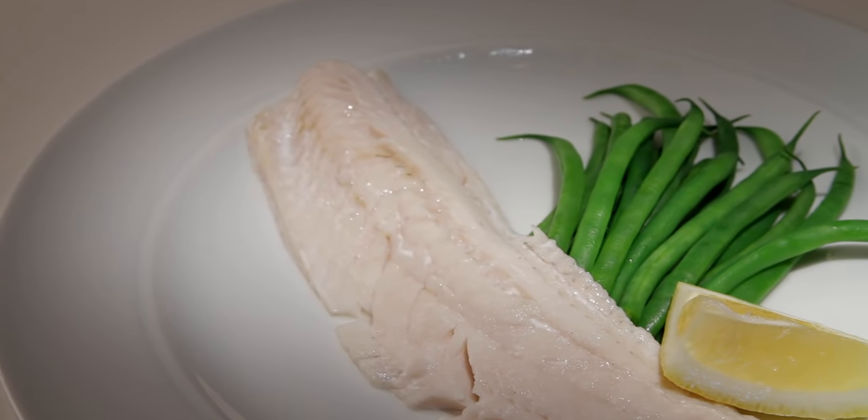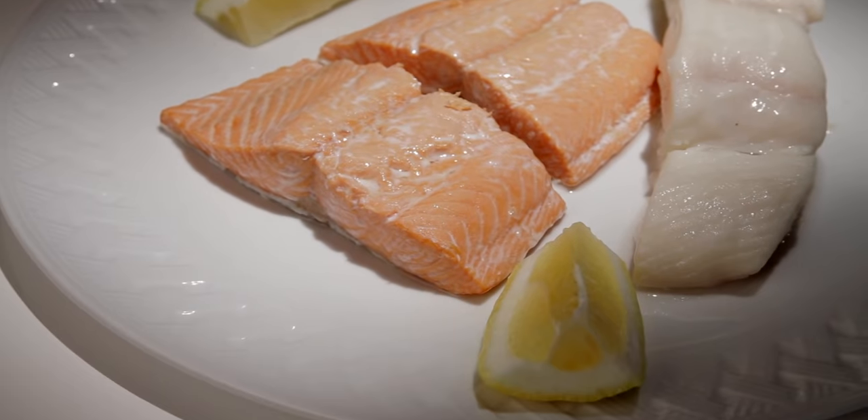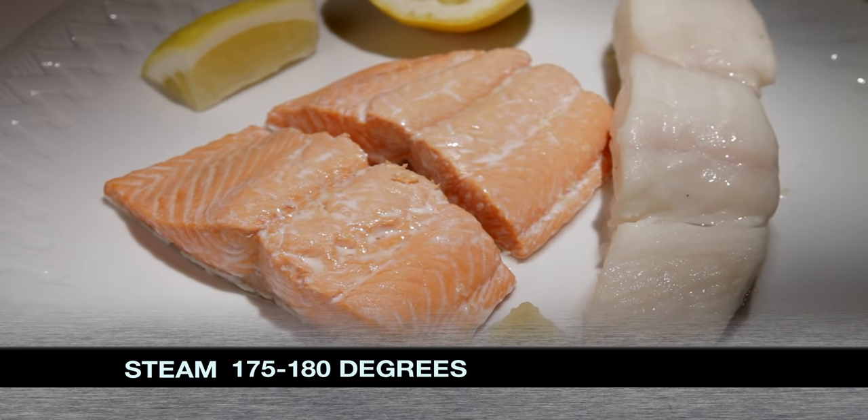A wide range of meals can be prepared together. A good example would be a simple meal of vegetables and seafood, each expertly cooked at the same time. A medium range steam temperature is the equivalent of poaching — you can gently poach fillets of fish to perfection.